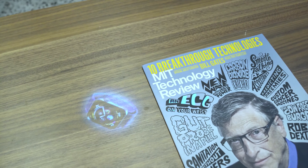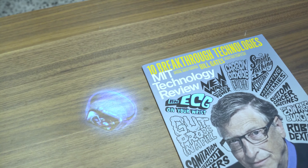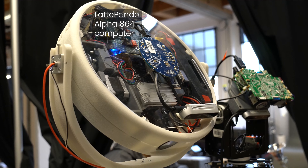It can detect when a person or an object is obstructing the projection, and can move the projected content automatically.